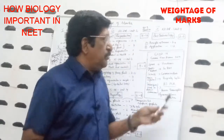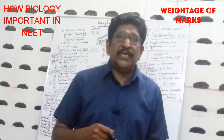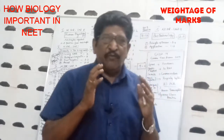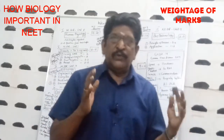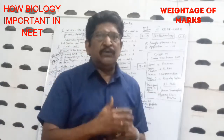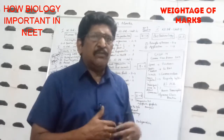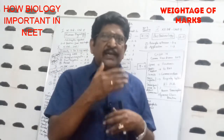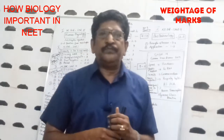Let us take up the syllabus of biology in the NEET examination — what portions we have to concentrate on and what is the mark weightage for each chapter. I hope you have finished your NEET preparation and you are in a revision mode. With only 20 days or more left for the examination, this lecture will be very helpful for your last-hour preparation.